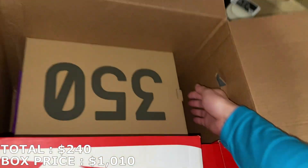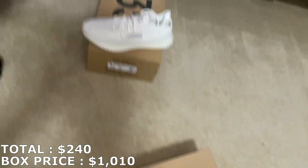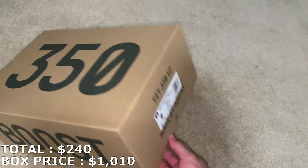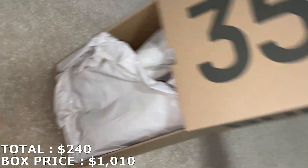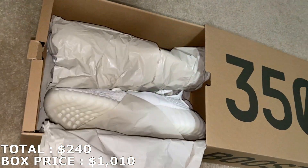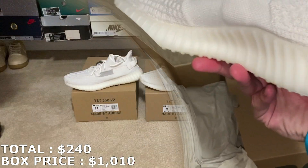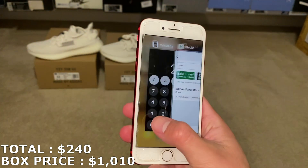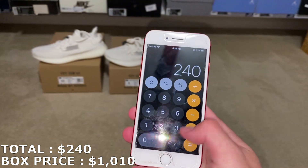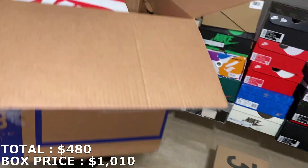Let's go with the next Yeezy. There's a lot of shoes in there, by the way — a decent amount for only spending 1K. Size 9, and it's going to be another pair of Yeezy Bones. I think they're going for about $240, and size 9 going to mark it at $240. So that's going to put the total to $480 so far with the first two shoes — both of them Yeezy Bones.